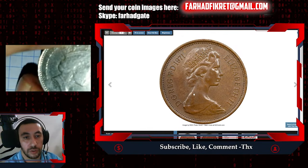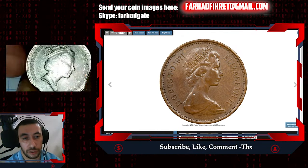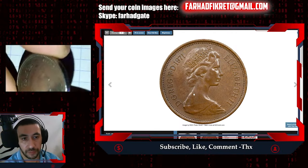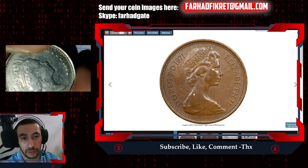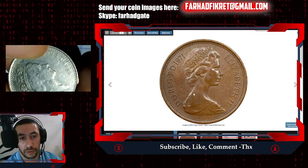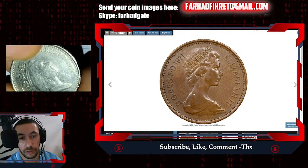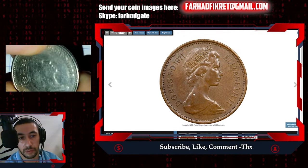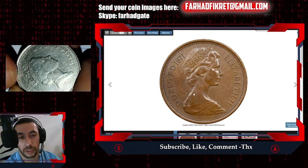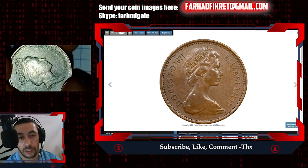Do you have these coins in your possession or collection? Let us know in the comment section, and let us know if yours have been graded professionally by third-party companies like PCGS or NGC since 1996.